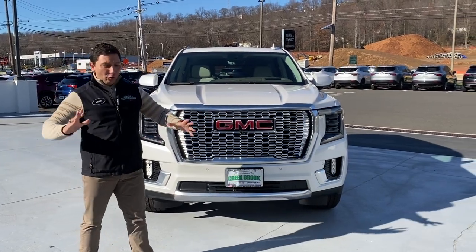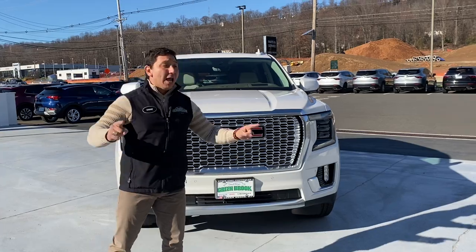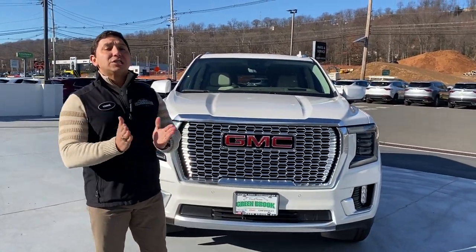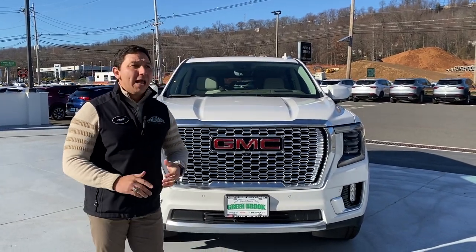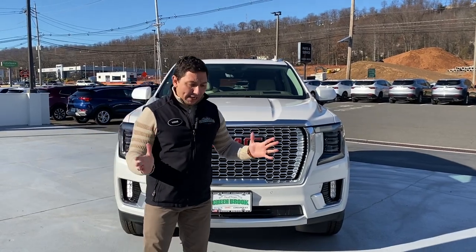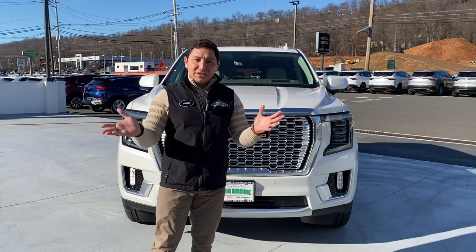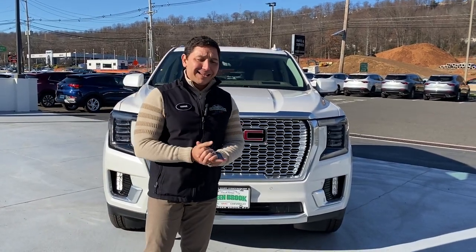This is an amazing vehicle, redesigned in 2021 and bringing a lot of amenities. This particular one has the Super Cruise, something that is coming to these vehicles this year and allows you to go on highways where the vehicle drives itself on certain highways across the United States and Canada.